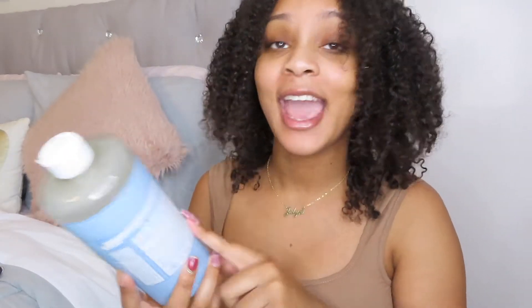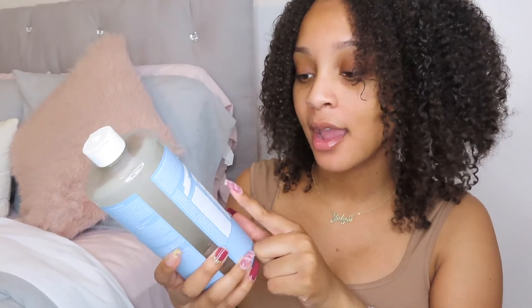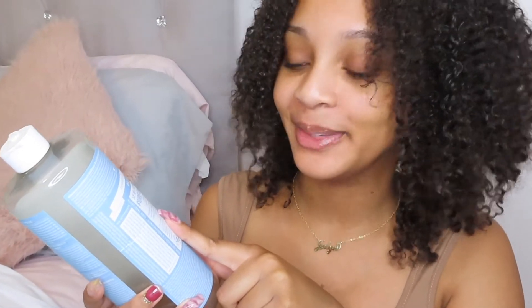Dr. Bronner's has nine ingredients. It has water, organic coconut oil, potassium hydroxide, organic palm kernel oil, organic olive oil, organic hemp oil, organic jojoba oil, citric acid, and one more I don't know how to pronounce. They always say you should not use anything where you cannot understand the ingredients, and I pretty much understood eight out of nine things on here.